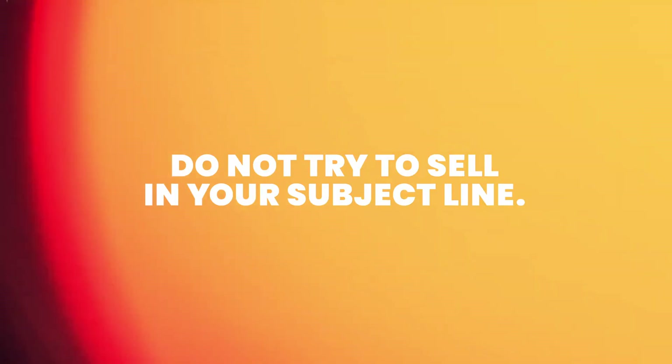Let's break down the anatomy of an effective cold email subject line. I have one core rule for you: do not try to sell in your subject line. The goal is not to sell — it's to get your email opened, to grab the attention of your recipients. And here is how you can make that happen.